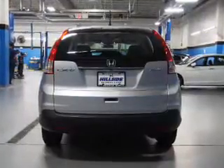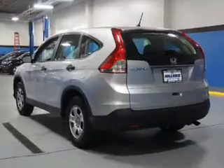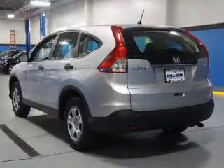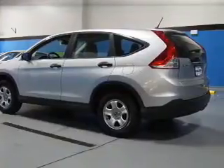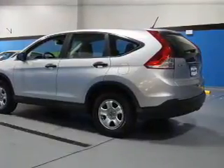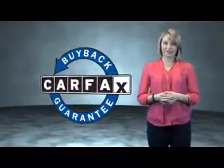Rest easy knowing this vehicle comes with a Carfax vehicle history report from Carfax, the most trusted provider of vehicle history information. Great quality at a great price — call or click to contact us today. This is a Carfax One Owner Vehicle, which qualifies for the Carfax Buy Back Guarantee.